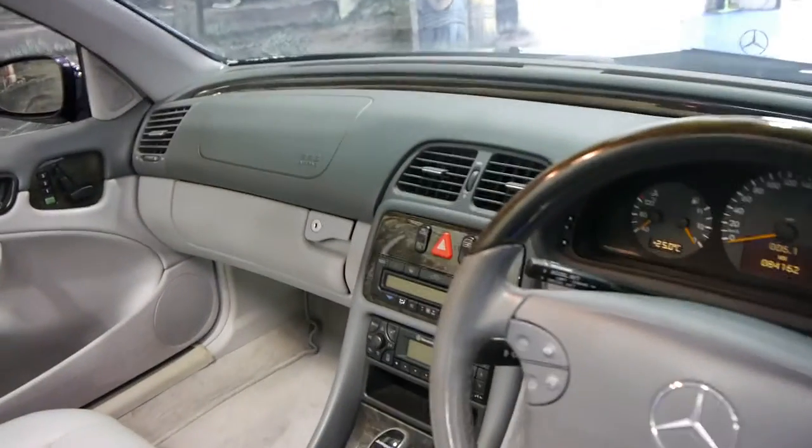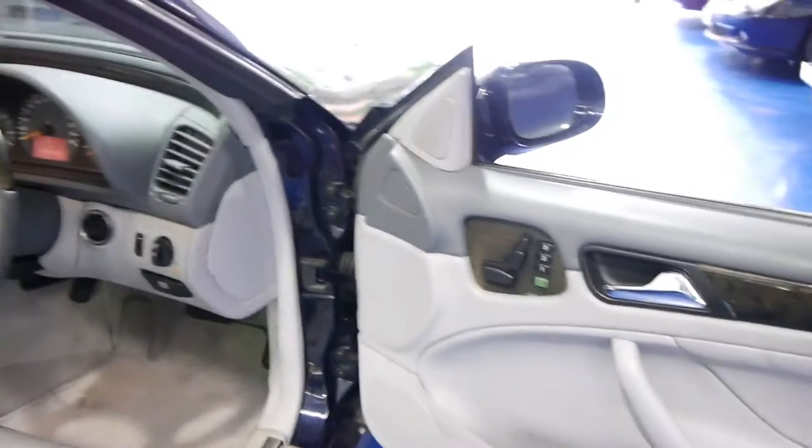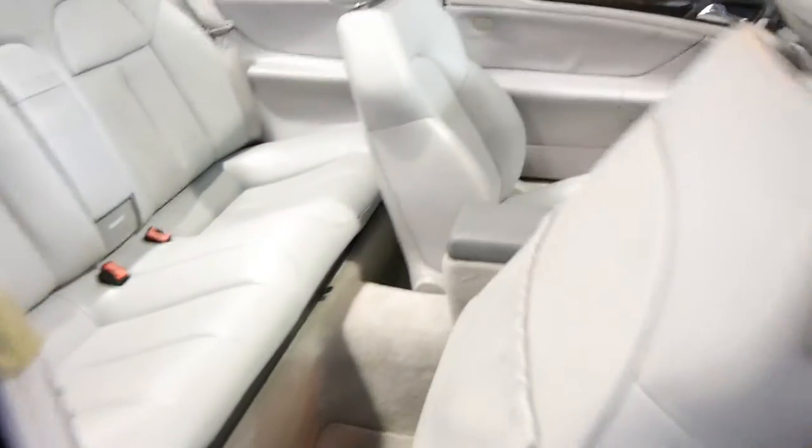Being a 430 it comes with climate control, obviously a full trip computer, electric memory seats — even the back seats. If someone wants to get in, you simply lift this up, put it forward and the seat goes forward electrically. It's so much easier.